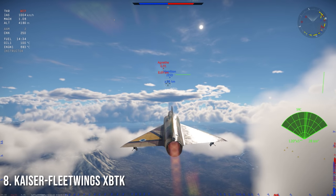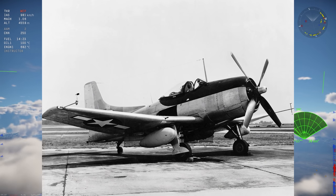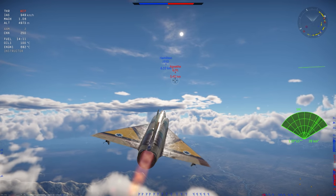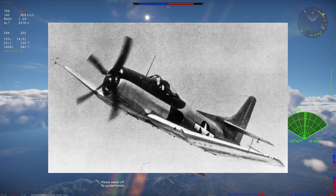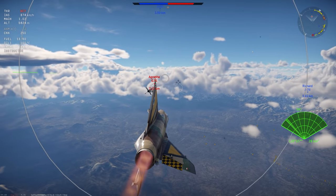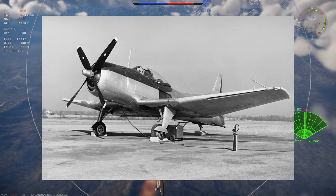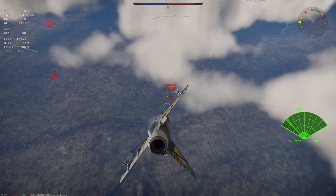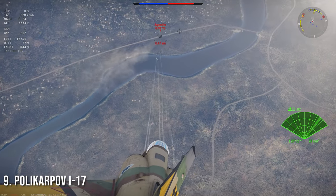Number eight is the Kaiser Fleet Wings XBTK — a torpedo and dive bomber developed for the United States Navy starting in 1944. Only five examples were built and the contract was terminated in September 1946. However, its diving characteristics were superior to any other dive bomber in service or under development. With a top speed of 373 mph — about 600 km/h — it could carry two 20mm cannons and one 2,000-pound bomb on the center station, or high-velocity aircraft rockets.